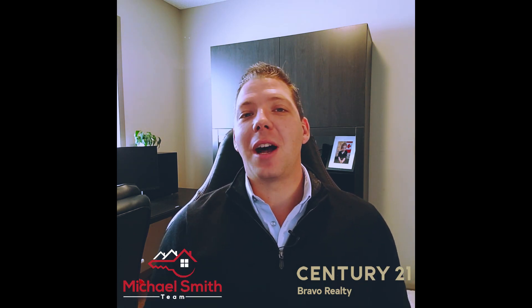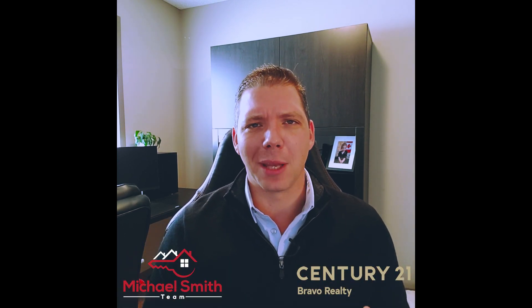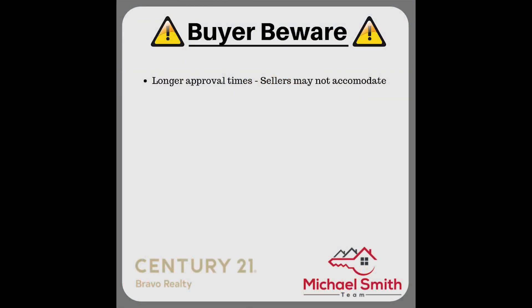Now let's talk about some of the takeaways — the potential complications, the other shoe dropping if you will. Our legal team has reviewed this and there are a couple of things to take into consideration. First, it may take longer to be approved for this program than a normal mortgage, and sellers may not be able or willing to accommodate the longer condition time. Standard conditions are seven business days or up to ten days total, and if you now need a couple of weeks to get qualified, this could be problematic for a seller.